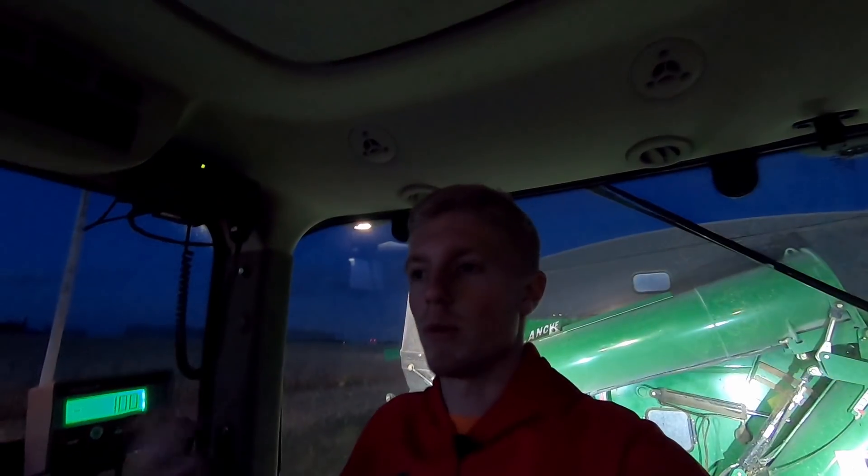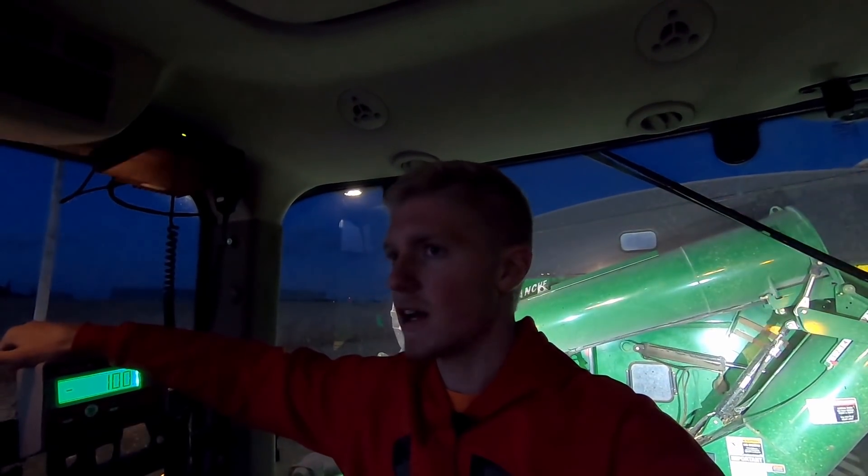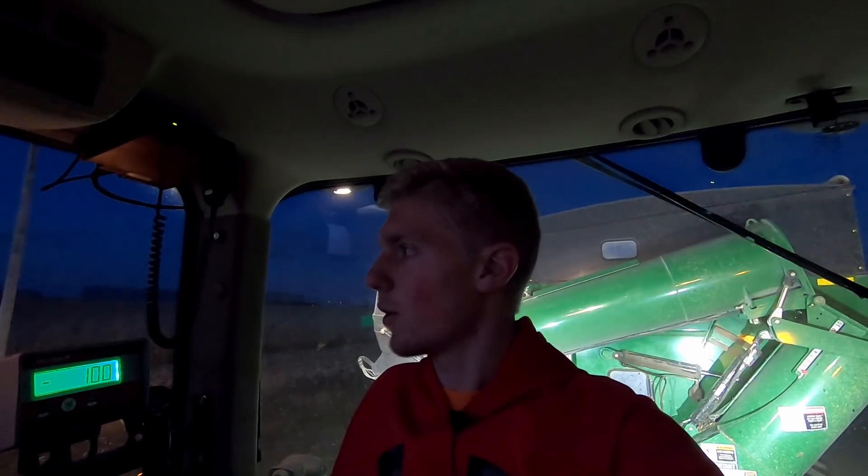I'm kind of curious to see how it's going to yield because it's basically organic corn, but we just can't sell it as organic corn. So we're going to try and take as much of this out tonight as we possibly can, and then we'll probably spend most of the day tomorrow and the next day cleaning everything out — everything that the grain could possibly touch — so that way we can combine the certified organic corn.